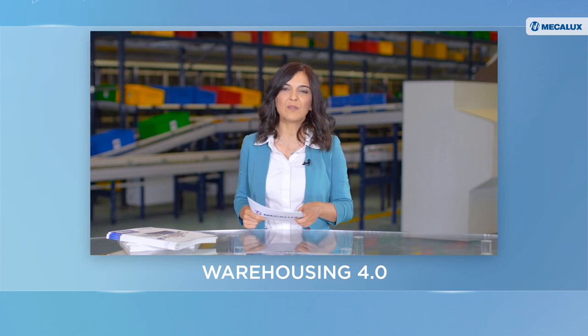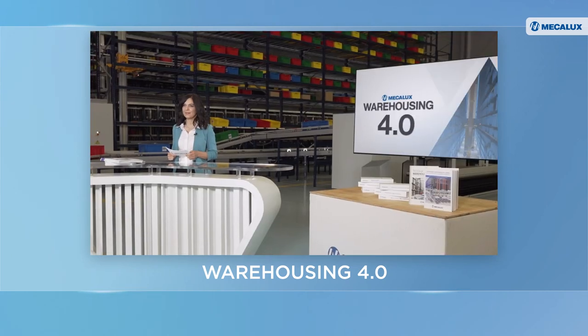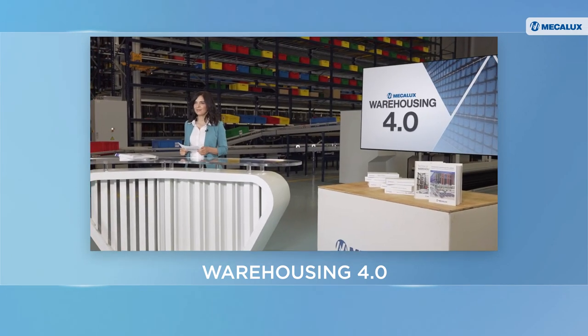Well, that's all for today. Thanks for watching and see you on the next episode of Best Practices in Warehousing 4.0. We'll see you next time.